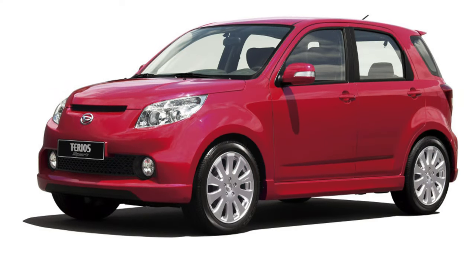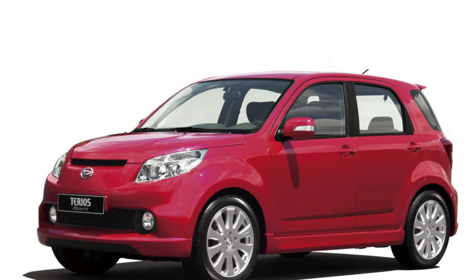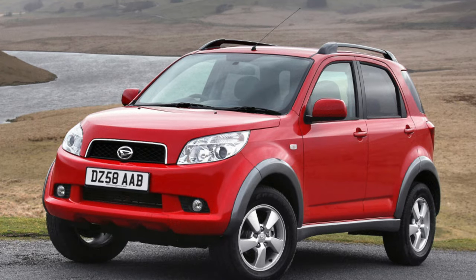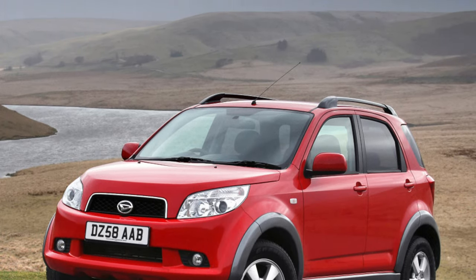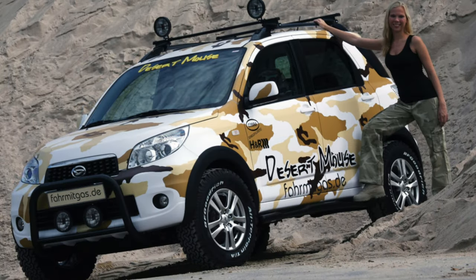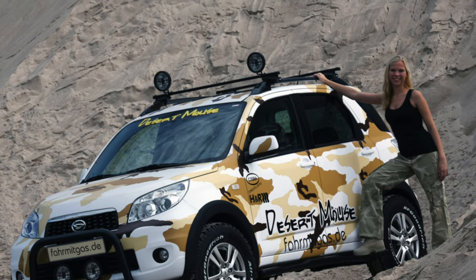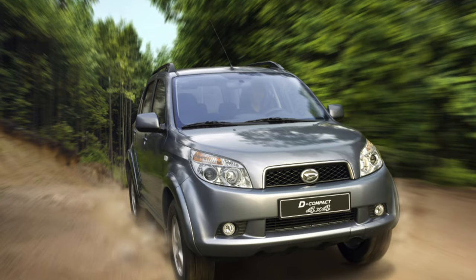The steering rack is a known disease in Daihatsu Terios KID cars, which the manufacturer has not been able to eliminate. Even new vehicles suffer from it, occurring quite quickly after 5,000 to 10,000 kilometers. It manifests as an uncharacteristic knocking sound, and the cause lies in the design features of the mechanism. It is quite difficult to deal with on your own, and even replacing the rack will not fix the car.